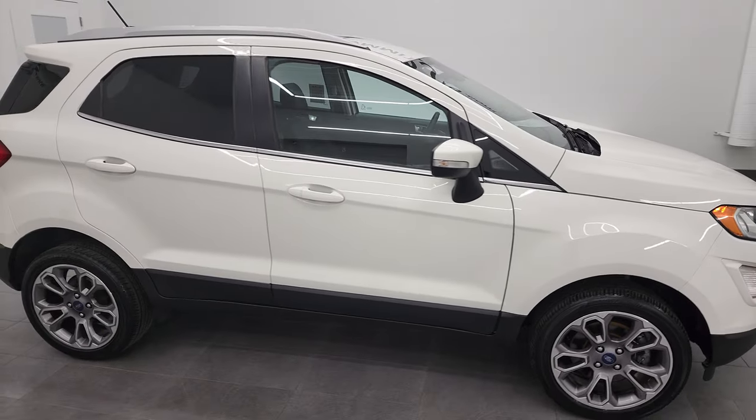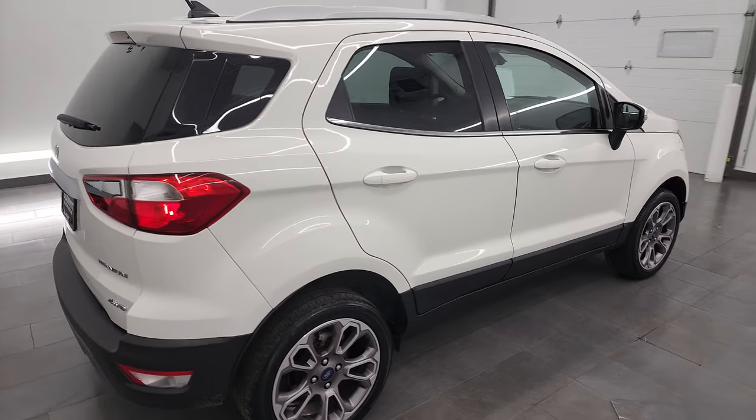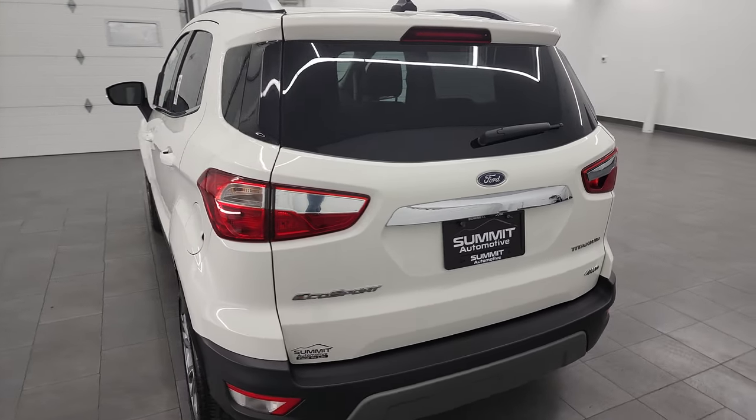Hey, this is Brett and this 2018 Ford EcoSport Titanium is stock number 13350Z. I am here at Summit Automotive in Fond du Lac, Wisconsin, your new and used car headquarters.